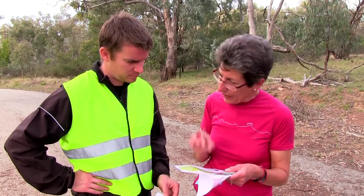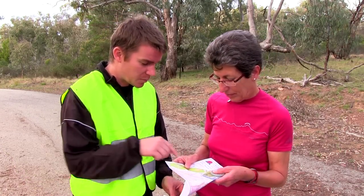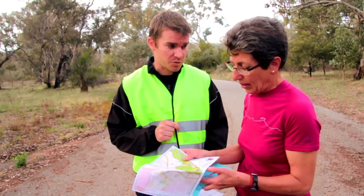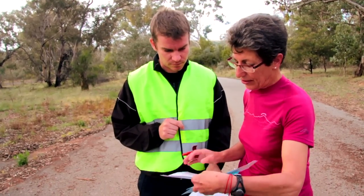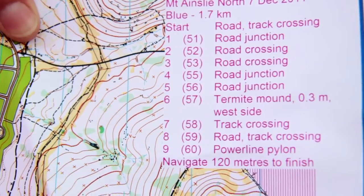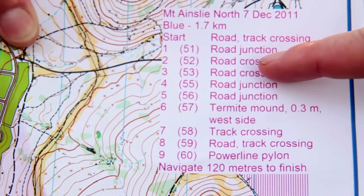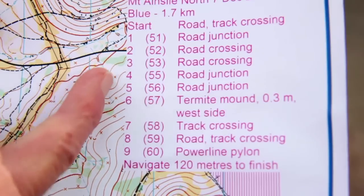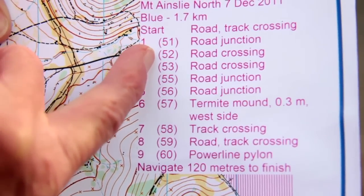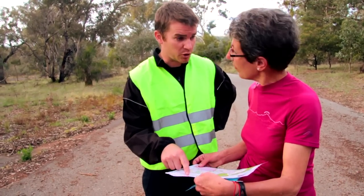And how do I know exactly what feature I'm looking for? Well, normally you can see the feature by looking at the centre of the circle and you can work out what it's on. But you've also got your control descriptions as well — that's those there. So I'm looking for control number one, I can see that there. Your first control description: road junction. So it's going to be on a road junction. Those numbers make sense because that's the controls in order. But what about those numbers there — what do they mean?